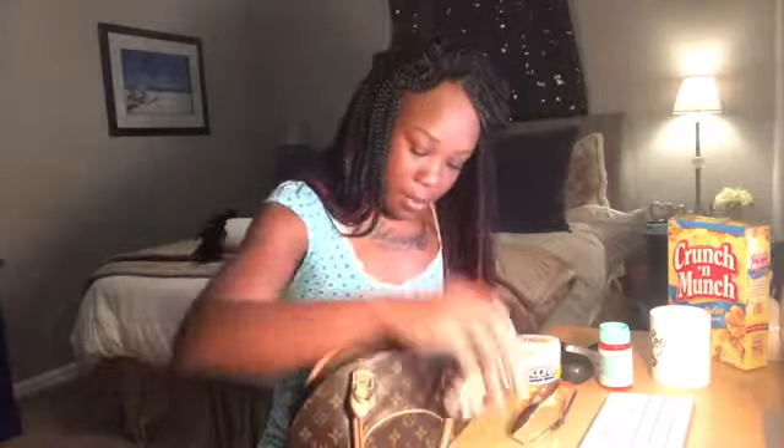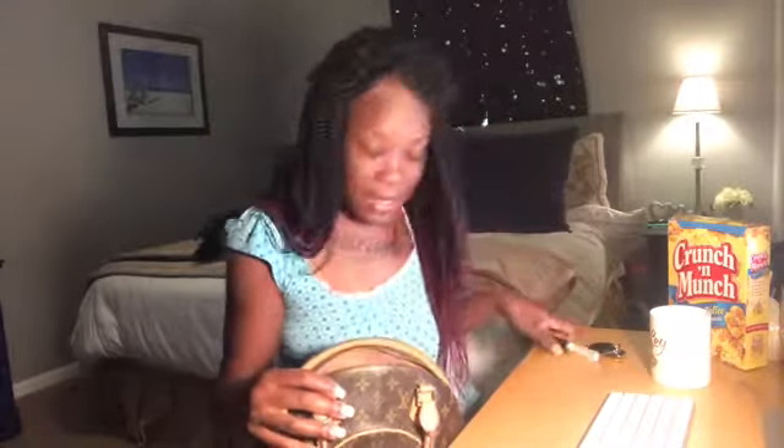So guys, that's all I have in my purse, but I still have a whole lot of room where I can put anything necessary for that day — these items don't even take up my whole bag. I am absolutely in love with my purse. Again, this is the Ellipse MM vintage bag, and I love it. I'm looking for another bag, pretty much on the same scale — nothing too big, nothing too small.